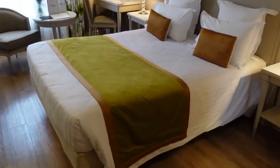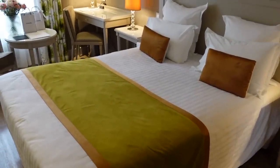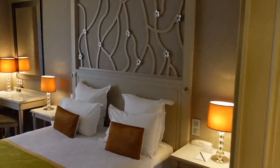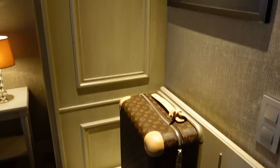I believe all rooms come in different colors. When I was browsing online I saw all the colors — the purple, the green, and I believe there was a yellow as well. The green was actually my favorite; there is something about the green and the woods, it just looks so lovely.